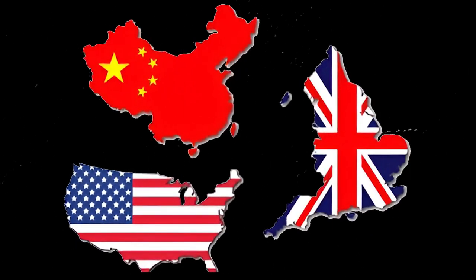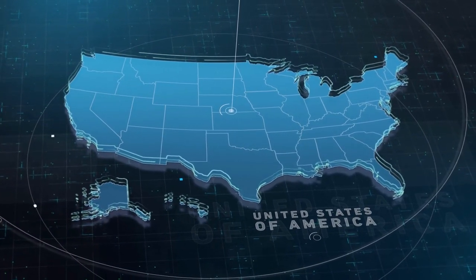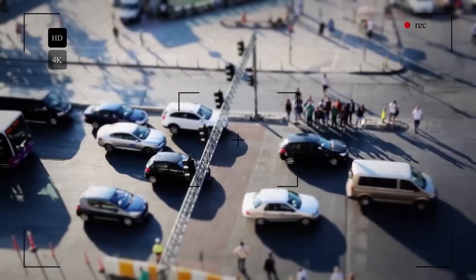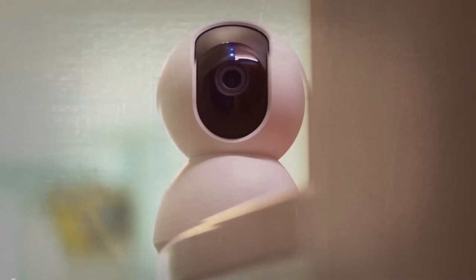The U.S. entered the top three countries by number of video cameras. There are already more than 85 million of them. You can't hide as they are everywhere. The number of home cameras that people install voluntarily is also growing, and this is not surprising.